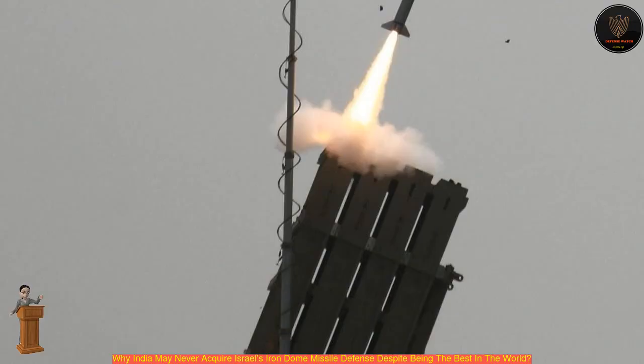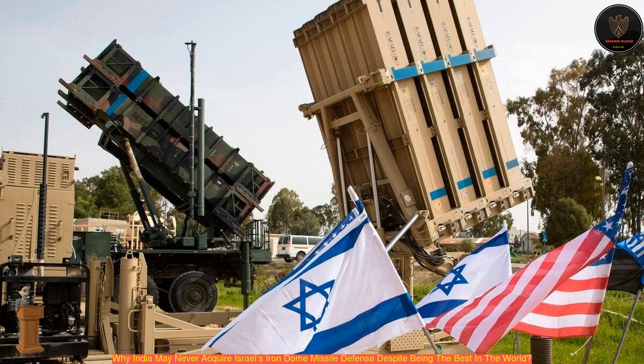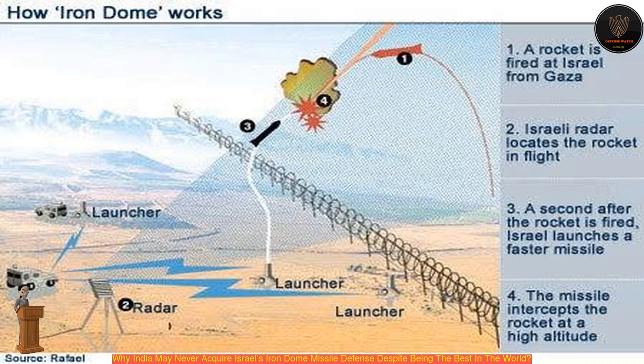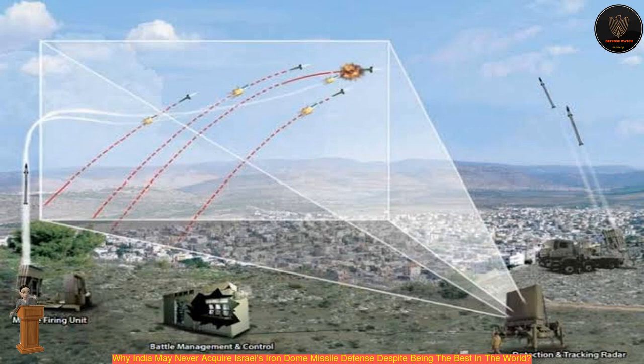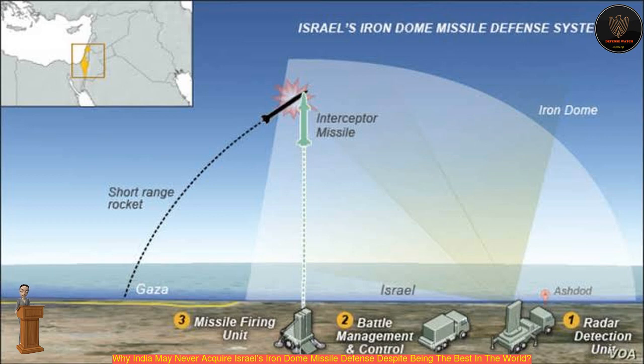India has been facing border threats from two of its neighbors for decades and the country is yet to develop a potent air defense system to defend its cities and other critical installations. The country has been focusing on putting in place a multi-layered and advanced missile defense shield, procuring both indigenous and foreign missile systems. As of now, such systems are not thought to be impregnable and reliable in the event of a war. However, India has focused on developing more indigenous air defense systems.